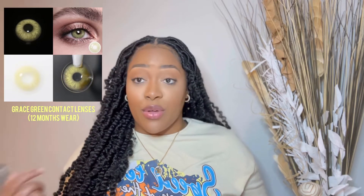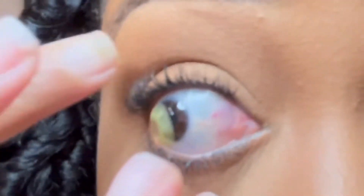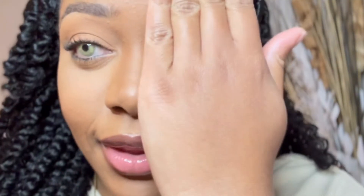I want y'all to get the names right, so I'm about to pull up the actual name. The one I'm about to try now is the Grace Green contact lens, and this is a 12-month wear — you can choose whether you want a one wear or a 12-month wear. I got all 12-month wear. I can see the vast difference this makes. Went in so easily. This is my favorite pair.